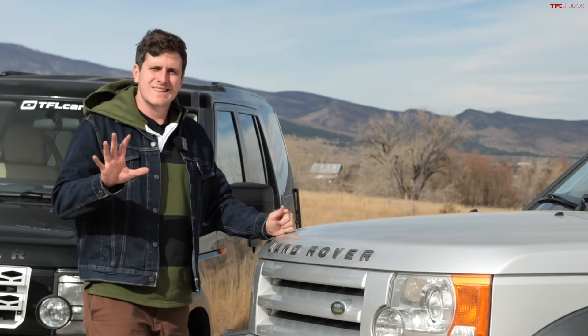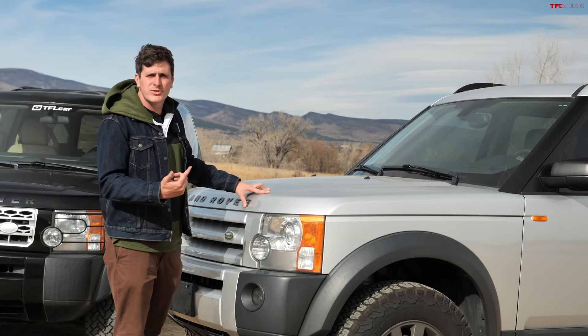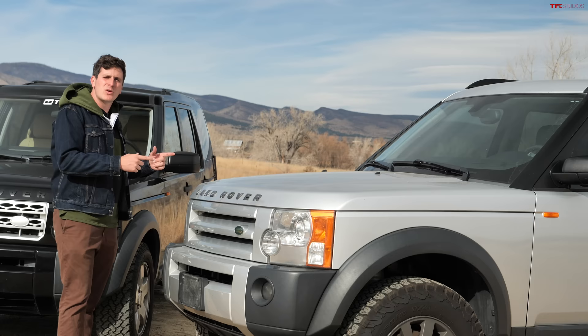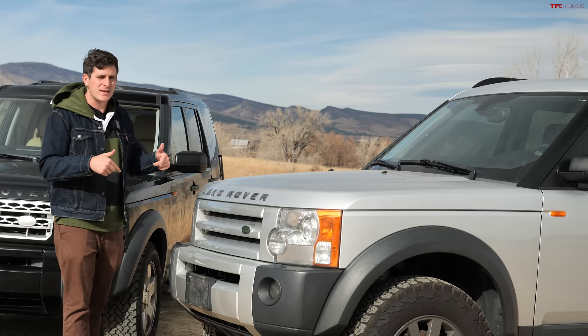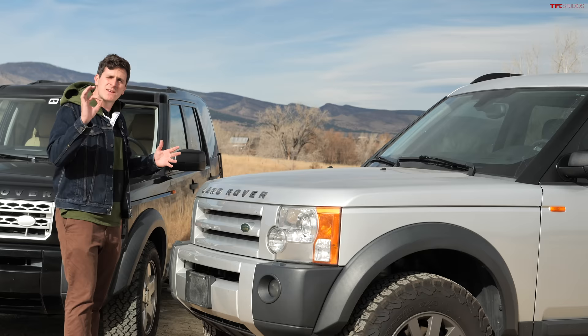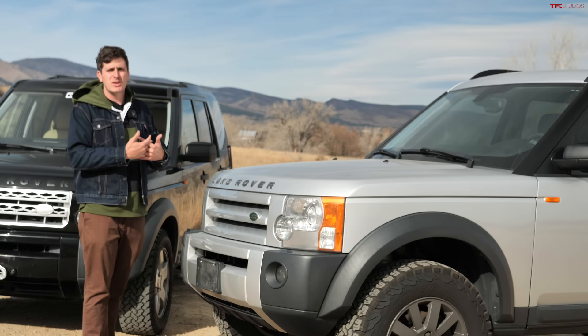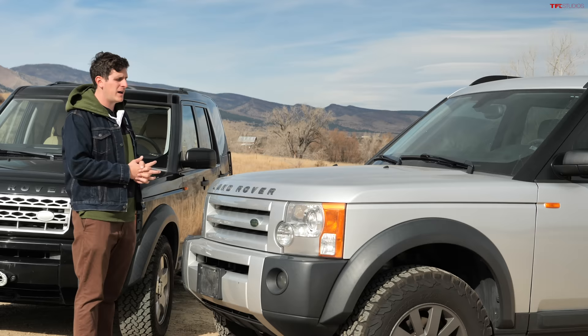Is the LR3 a reliable vehicle? Certainly Land Rover does have a reputation for unreliability — so much so that with the LR3, they got rid of the word Discovery from the nameplate altogether, at least in the U.S., and they didn't bring it back until the Discovery 5. But the LR3, specifically the ones sold from 2006 through 2009, are pretty much renowned as the most reliable Land Rover ever made, and it's pretty common to see these with 200 or even 250,000 miles before major issues start occurring.